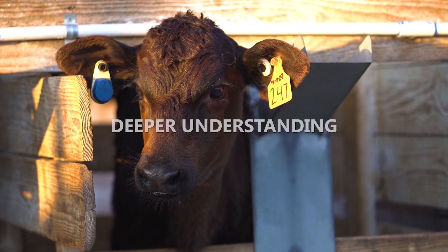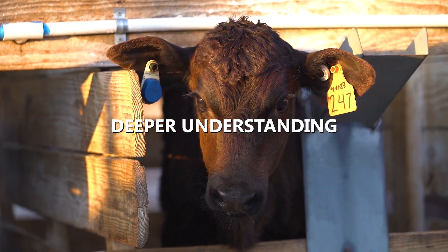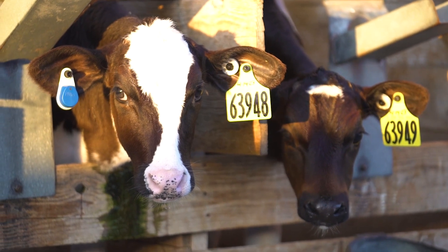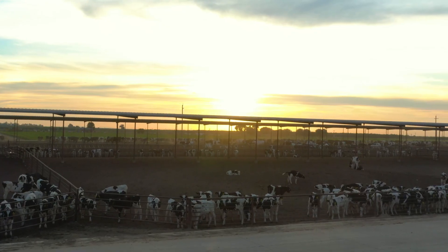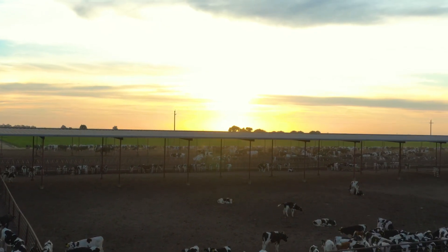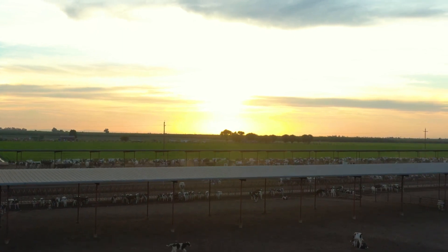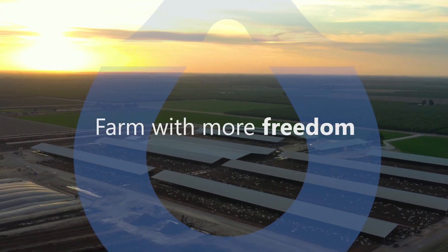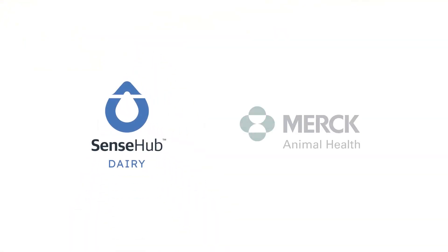As technology grows, there are just so many things we can use it for to monitor our business — our dairy, the cows, feeding, milking, everything. You notice certain things that you wouldn't notice before. Having the technology allows you to more closely manage every little piece, whether it's the calf's life or the production of that cow.